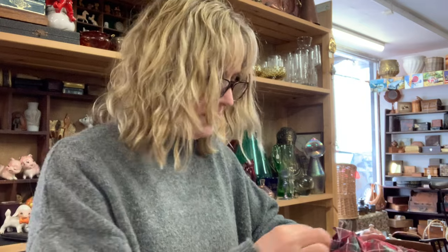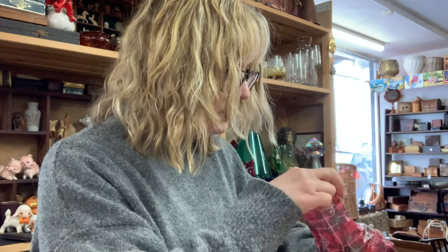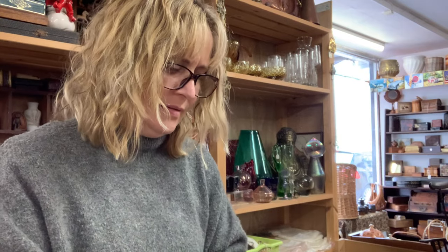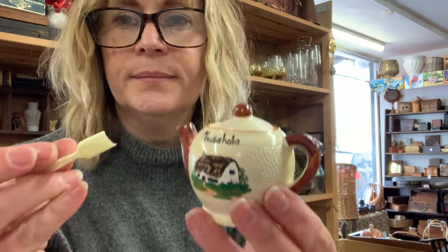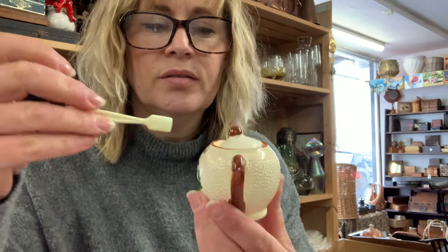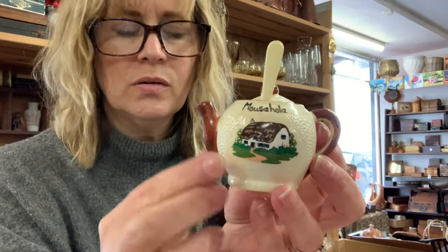With the copper design it looks very 70s, doesn't it? This is a bit weird — so it's a little teapot, but it's not a teapot because it's sealed up. It's actually like a sugar dish, and then it says 'Mousehole,' which is a place — I think Cornwall, isn't it? Mousehole.